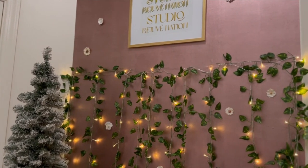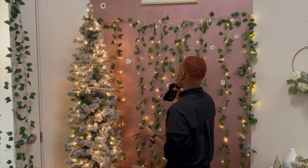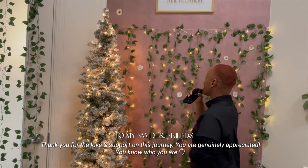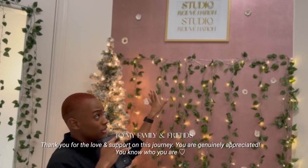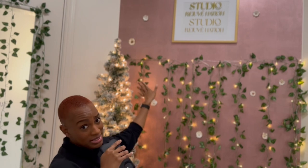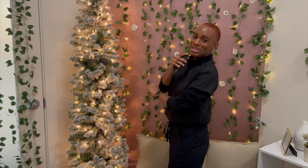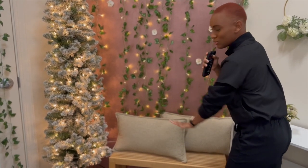I wanted to go for something a little more relaxing yet luxurious. We found these vines with lights from Target. The wallpaper was gifted to us. The sign was handmade — it actually blends in quite well. We got the picture frame from Walmart and made it using a Cricut. The Christmas tree is still standing strong, but we're going to have it down by New Year's. The cushions we got from Ross and then this bench was from Amazon.